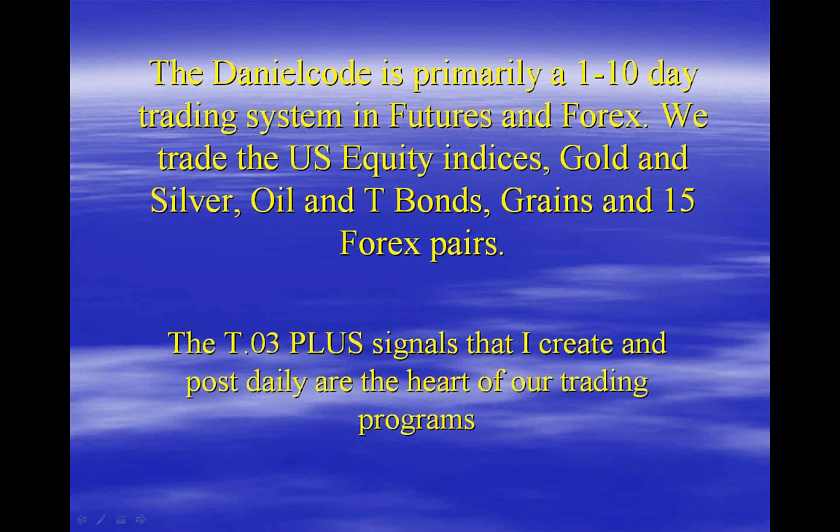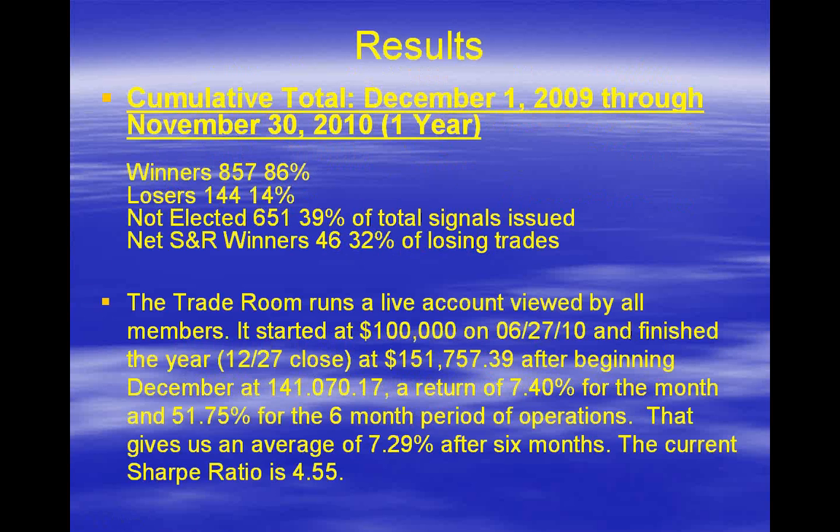For those of you who are new to us, the Daniel Code is primarily a 1-to-10-day trading system in futures and forex. We trade US and German equity indices, gold and silver, oil, bonds, grains, and 15 forex pairs. The vast majority of our trades are 1-to-3-day trades, but we do have signals that will run as long as 15 days — and they're very nice, just the cream on the cake.